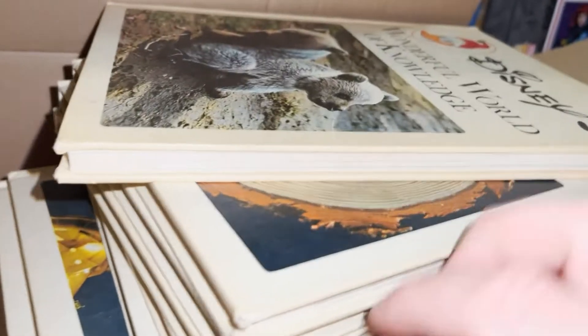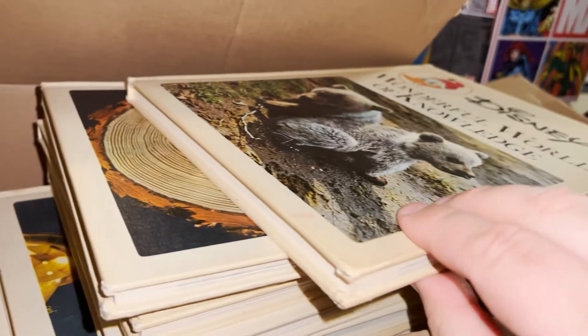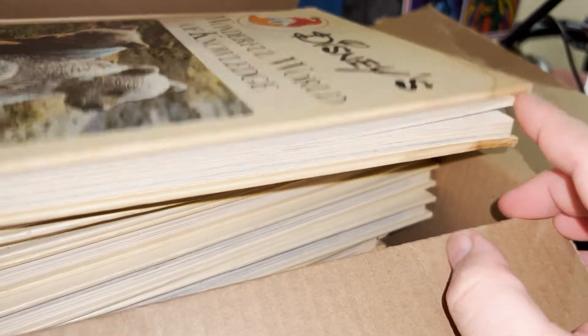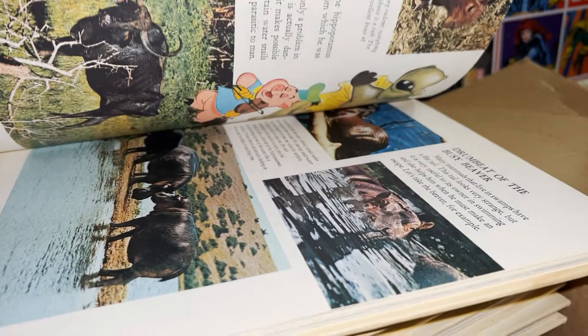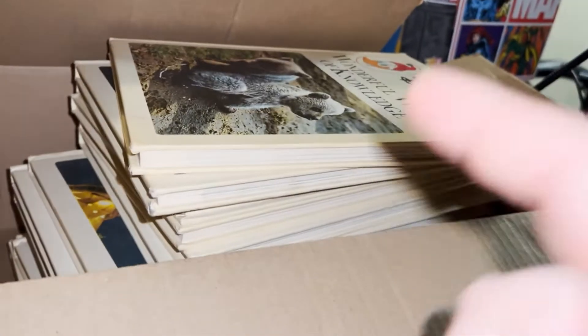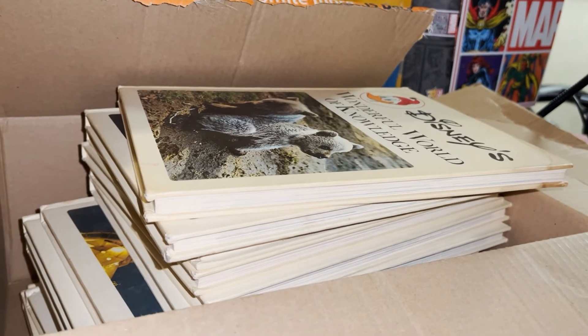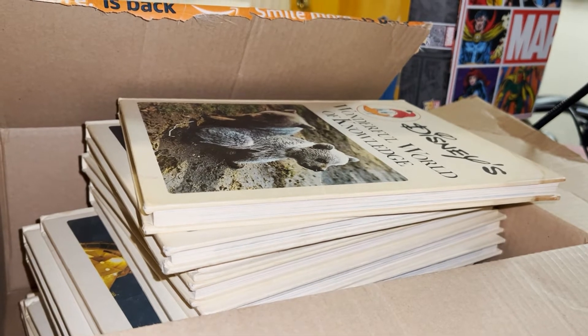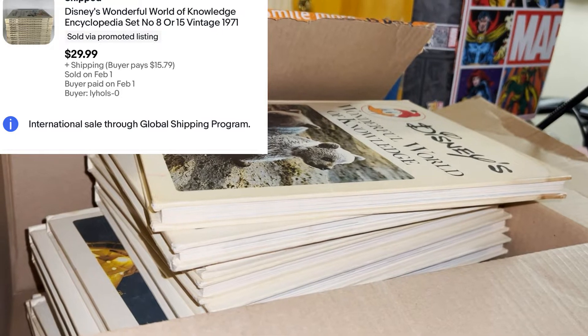I sold these Disney Wonderful World Encyclopedia books. Got them this past summer at a yard sale — about a quarter each. They have some water damage to the outside binding but the pages look almost new. They went overseas through the global shipping program: the buyer paid me $29.99 and spent over $150 total to get them overseas. I love the global shipping program.